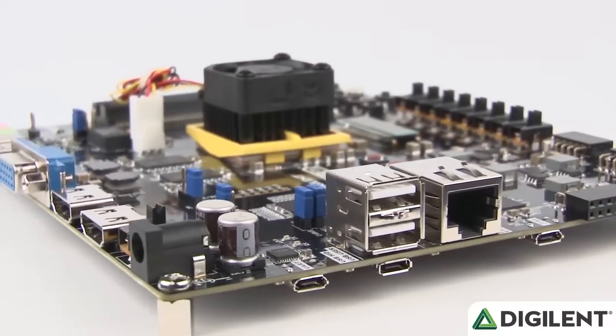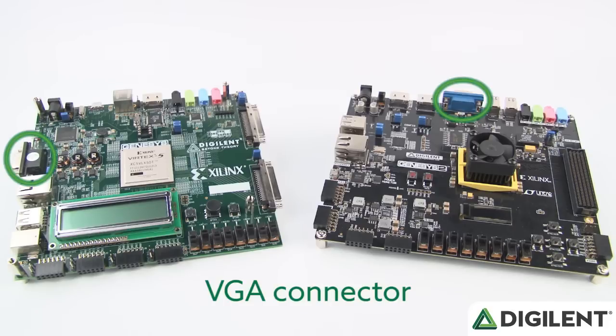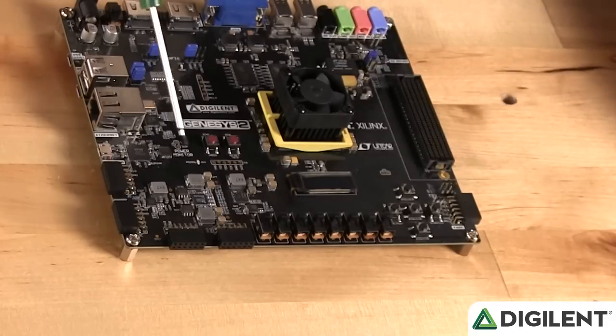a variety of USB options including host, on-the-go, and a USB UART bridge, VGA connections, real-time power monitoring on all power rails, and an included on-board programmable clock generator.